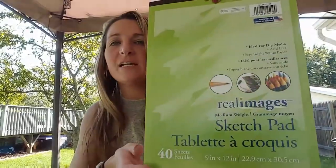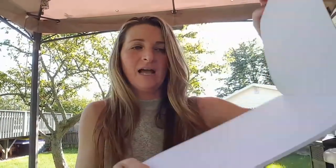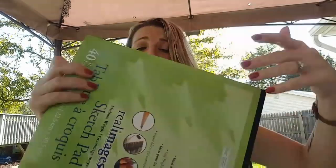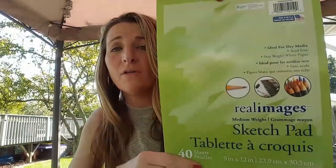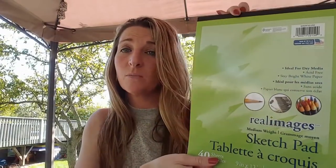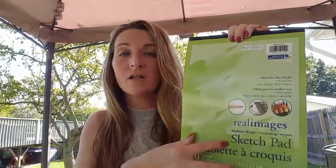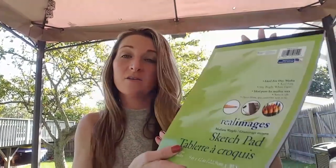The last thing I bought is the sketch pad — you get 40 sheets. Ava loves to draw and wants coloring pencils, drawing pencils, and blending pencils for Christmas. The paper is kind of thick and nicely made — not thin, yucky paper. I'm going to keep this for her birthday, which is in December right before Christmas, and give her some markers and colored pencils. You can find a lot of good stuff at the Dollar Tree.